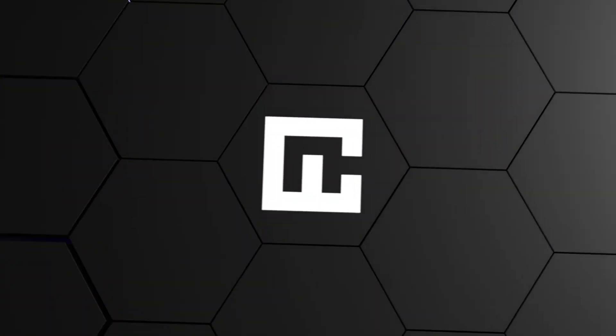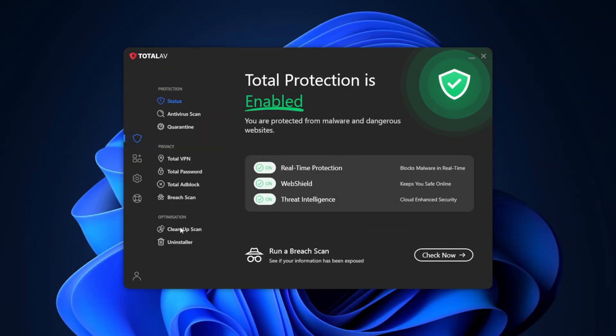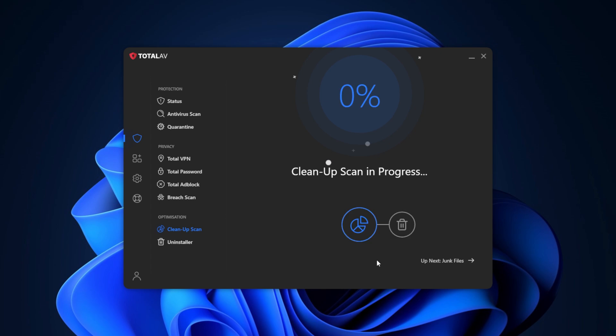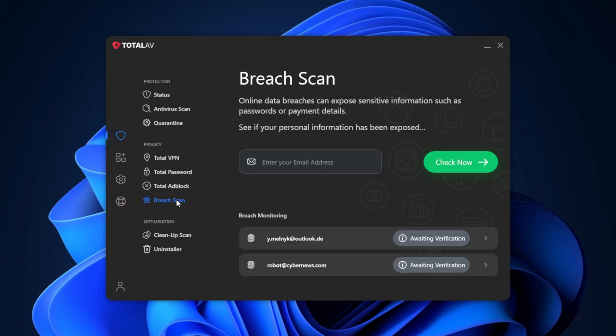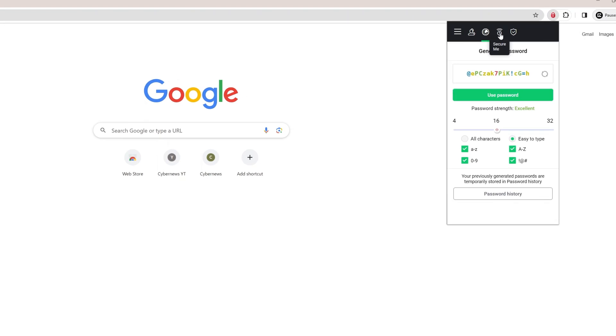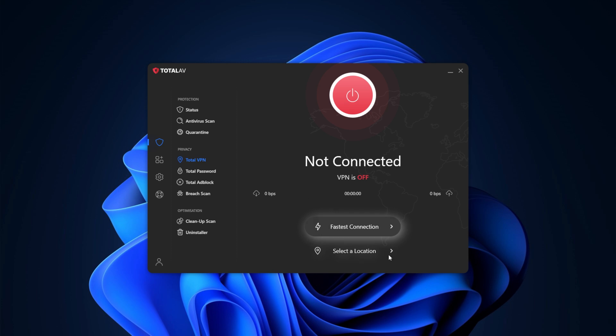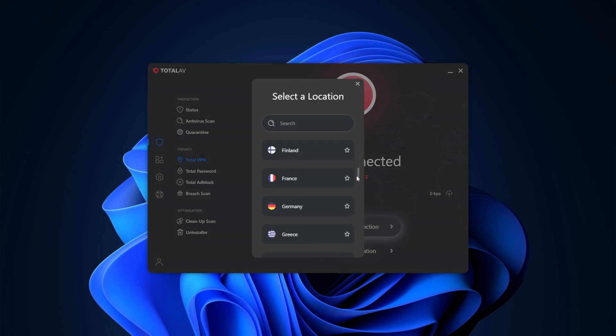One notable gap is that TotalAV doesn't include a firewall, which might be a deal breaker for users who want comprehensive network protection. TotalAV has some really nice additional features though. Its web shield tool is a standout, effectively blocking access to malicious websites. The cleaner tool helps optimize your system by removing junk files and improving performance. There's also a breach scan feature that checks if your personal data has been exposed online. Like Norton, TotalAV bundles a VPN and password manager with higher-tier plans, though the VPN has a data cap limit on lower-tier plans.